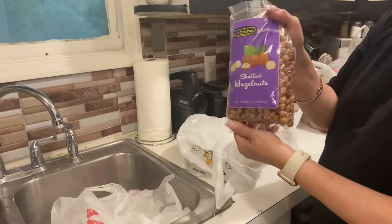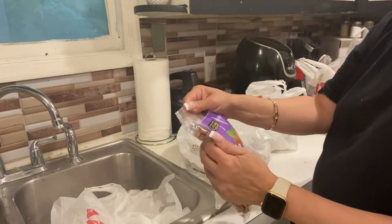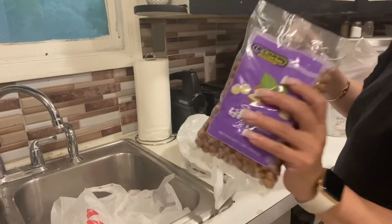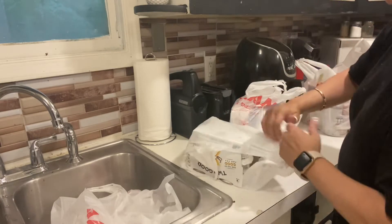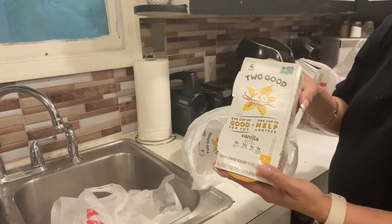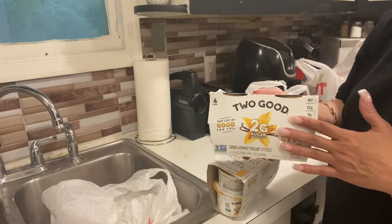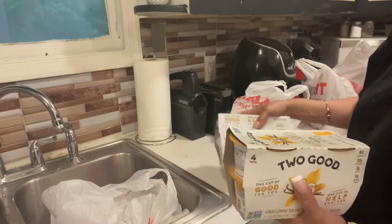My mom gave me these shelled hazelnuts — I'm not really sure I'm saying it right, but these are hazelnuts and I got these from my mom, not from the supermarket. Now this is the yogurt I normally eat. They were on sale for $3.49, you get four for $3.49. I always get vanilla because I flavor it with peanut butter or blueberries — I try to make a dessert out of it. So I got two of these.